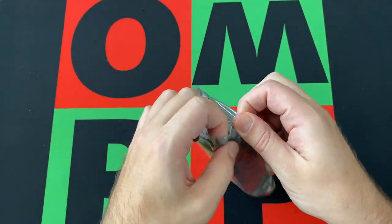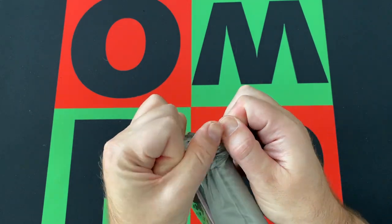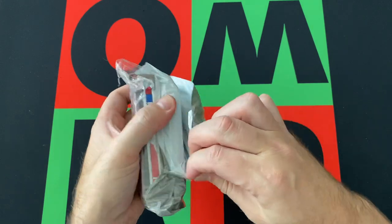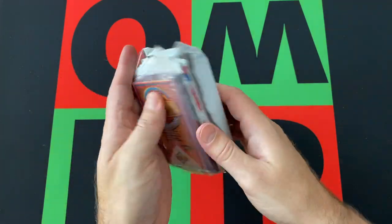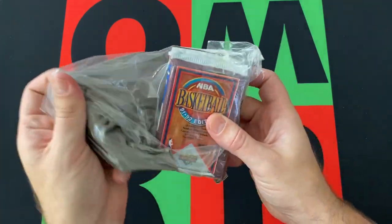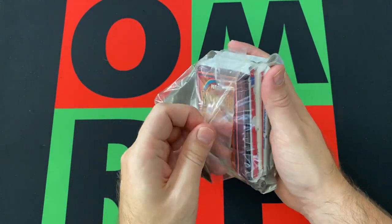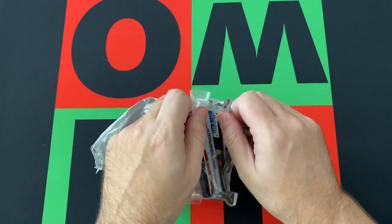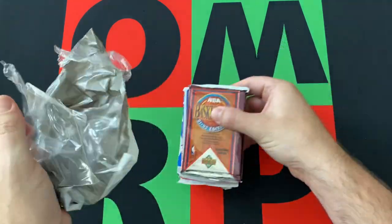Open this bad boy up. I didn't grab my scissors — that was dumb. We got Upper Deck from 91-92 on the front, which was the first year that Upper Deck did basketball, I believe, if I remember correctly.